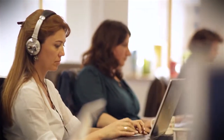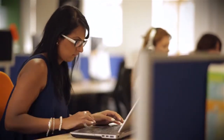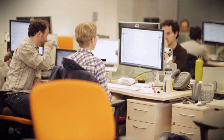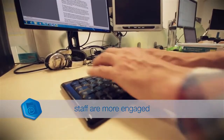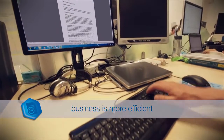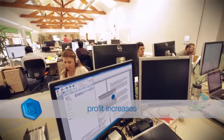By tightly integrating with the systems you depend on, and by extending your ability to support the evolving and ever-increasing demands of a successful business, eCopy ShareScan provides a rapid return on investment and ensures productivity improvements. The result? Your staff are more engaged, your business is more efficient, your costs are reduced, and your profit increases.